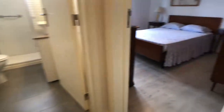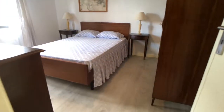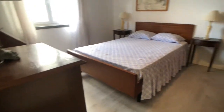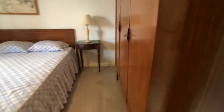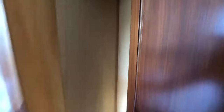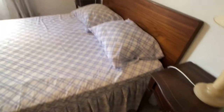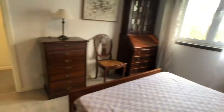We have bedroom number four. Although it has a double bed, this is a single bedroom. Starting from the right, there's a wardrobe with plenty of storage, a double bed, and a couple of side tables.